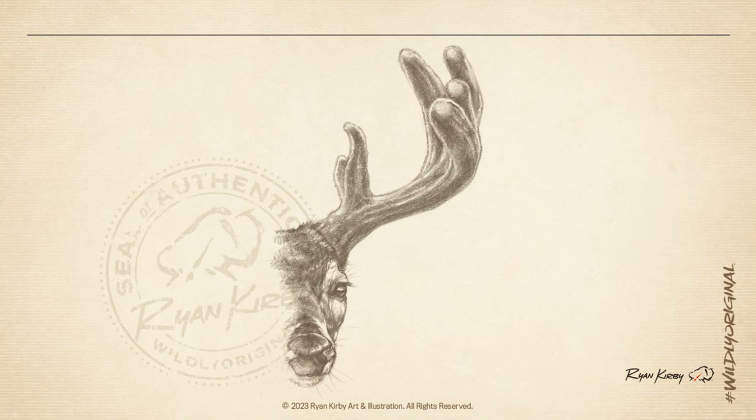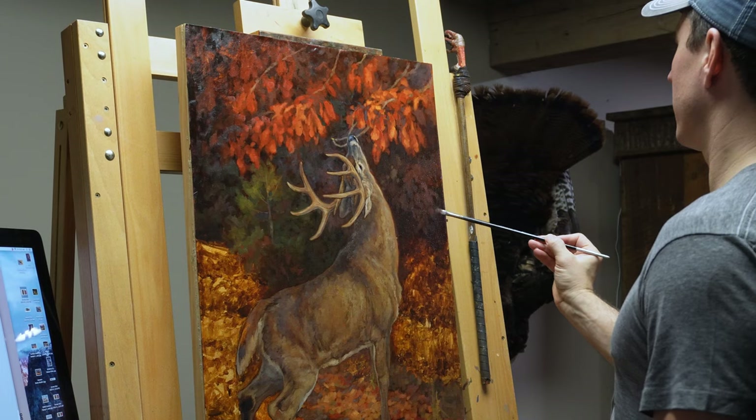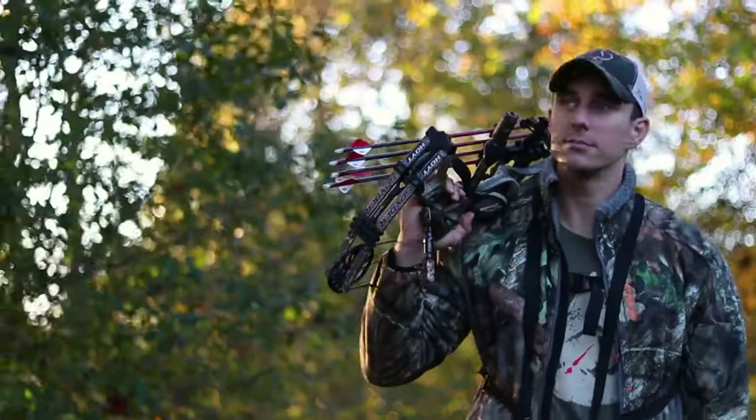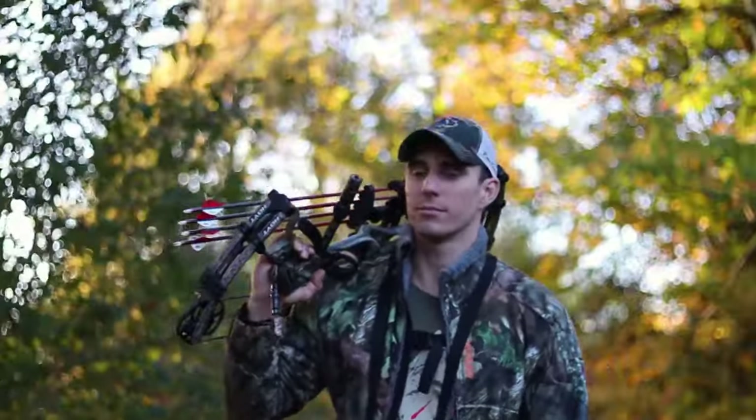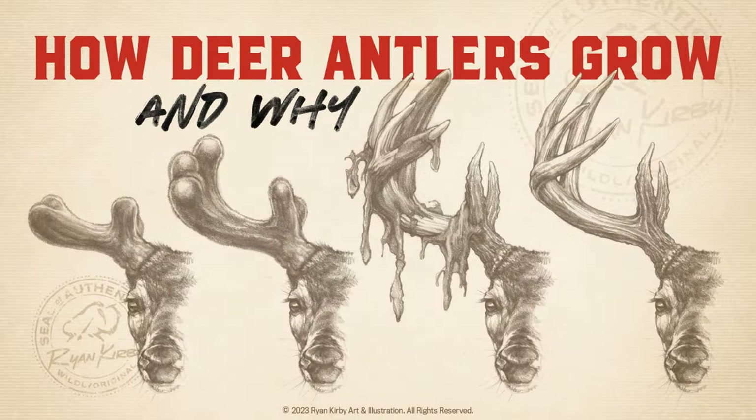Hey everybody, Ryan Kirby here, and today we're going to talk about how antlers grow throughout the year. As a wildlife artist and deer hunter, I spend a lot of time looking at antlers, whether I'm painting them in my studio or looking through my binos from a deer stand. Today we're going to look at how their annual growth cycle occurs and share a few facts about antlers you may not know.